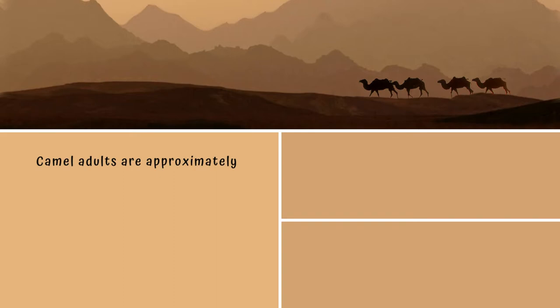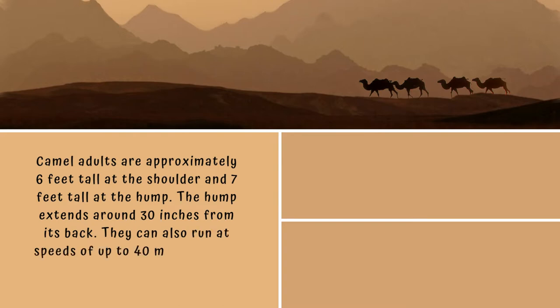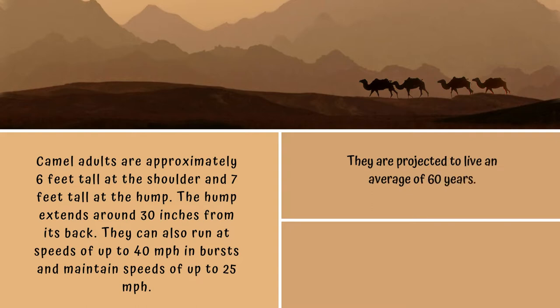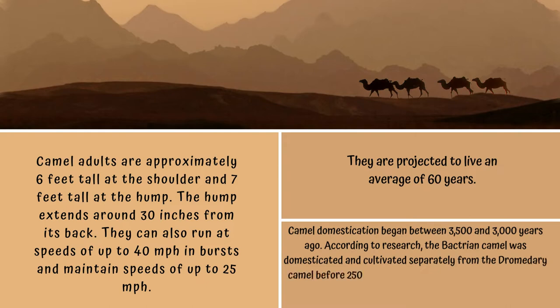Camel adults are approximately six feet tall at the shoulder and seven feet tall at the hump, with the hump extending around 30 inches from their back. They can run at speeds of up to 40 miles per hour in bursts and maintain speeds of up to 25 miles per hour, and are projected to live an average of 60 years. Camel domestication began between 3,500 and 3,000 years ago; the Bactrian camel was domesticated separately before 2500 BC, whereas the dromedary was tamed between 400 and 2000 BC.